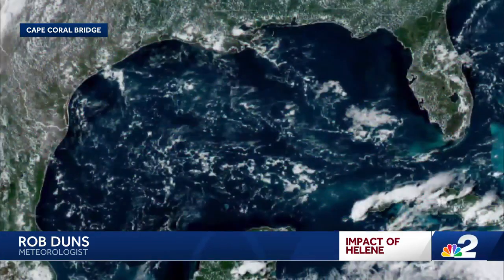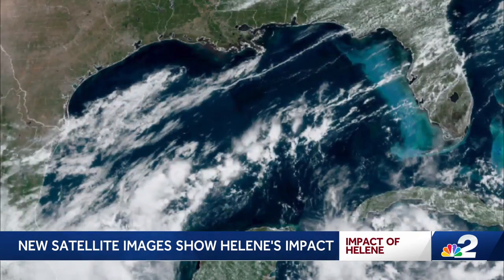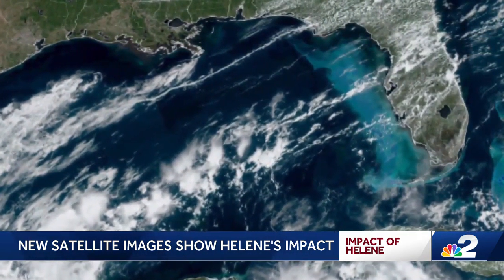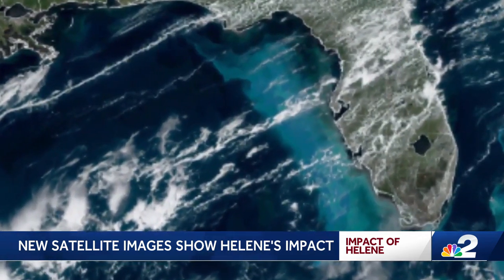We are seeing our first satellite images showing how Hurricane Helene impacted the Gulf of Mexico. This satellite image shows you what the Gulf looked like just before Helene formed in the Caribbean. This one shows the hurricane making landfall. And this satellite image, taken just yesterday, shows how much the water colors have changed off the entire western half of the peninsula. As Helene moved across the eastern Gulf, it stirred up sediment buried underneath the surface. As the storm surge waters retreated back into the Gulf, they brought with them a lot of dirt and debris, which has clearly changed the color of the water off the entire western side of the peninsula.